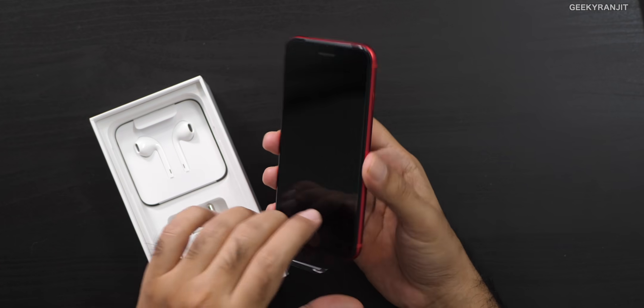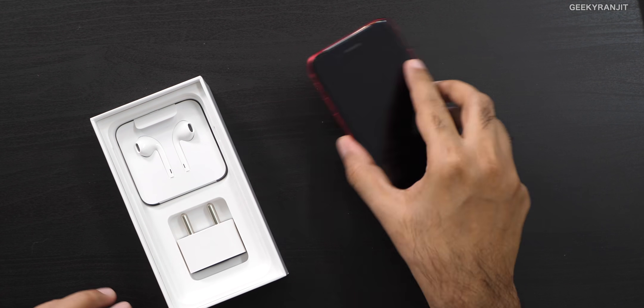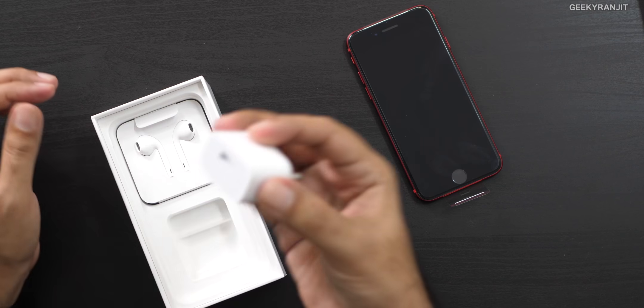This actually looks exactly the same in terms of physical design as the iPhone 8 that was launched a couple of years ago, but this one has the new Apple A13 bionic chip — that's the big thing about it. We still get a 5-watt charger even in 2020. Yes, technically this does support 18-watt fast charging, but for that you have to buy the accessory separately.